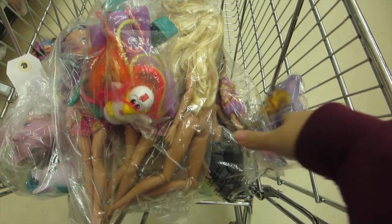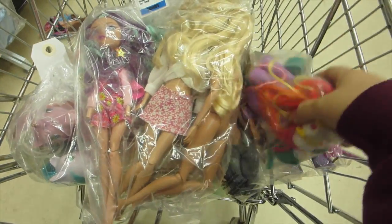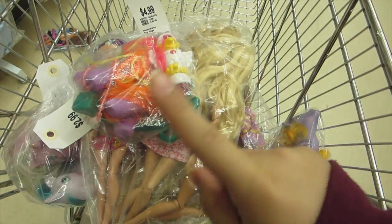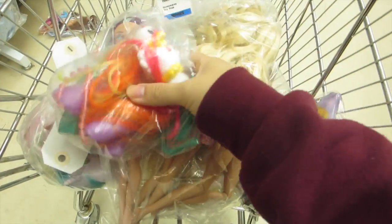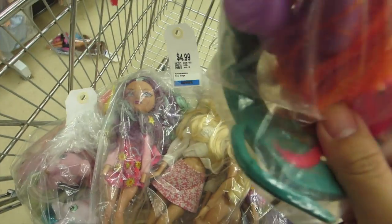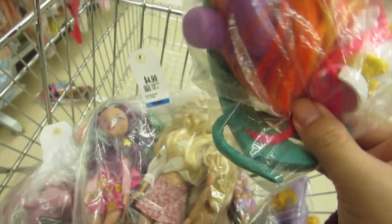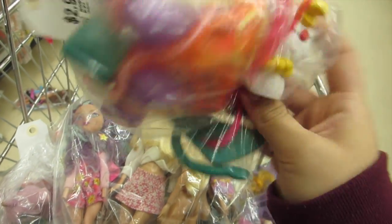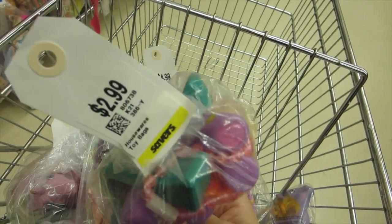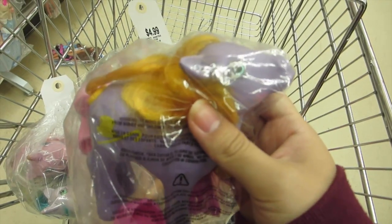Here are the things I found. As you can see, I have a lot of things in my cart — I'm not going to get all of them, I just put them in to show you guys. This first bag is $2.99 and it's got a G3 pony in it. It's got little pieces I don't really need and I'm still debating, but I'm not going to get this bag.